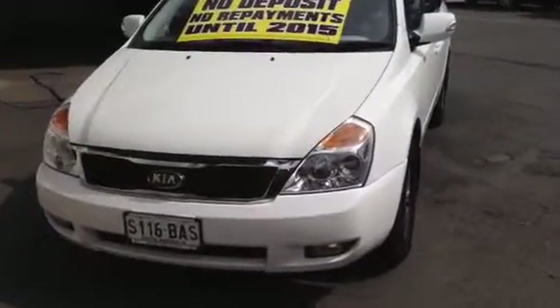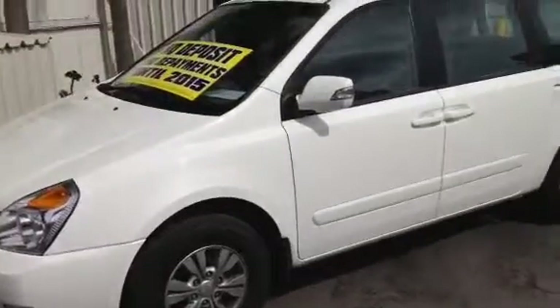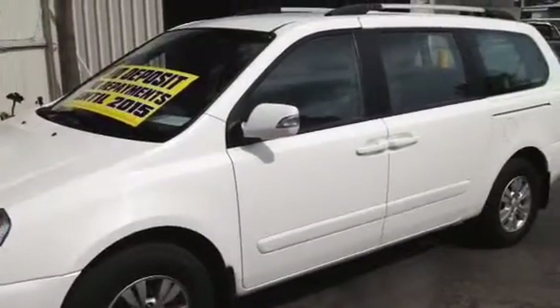G'day Alex, it's Matt here from Wayne Phyllis Automotive. I'm just going to shoot you the video as promised about this Kia Grand Carnival that you inquired on. It's the 2011 model with about 56,000 Ks on it.